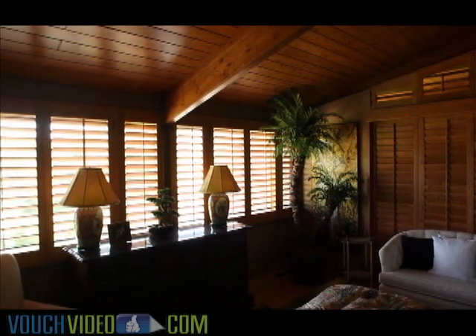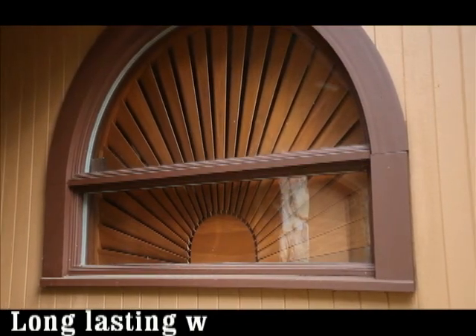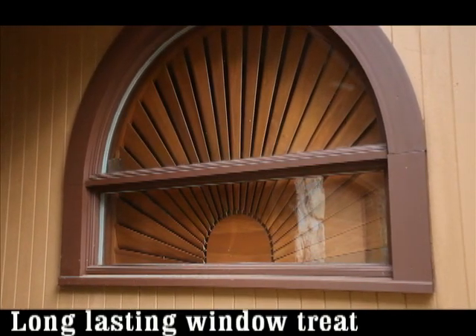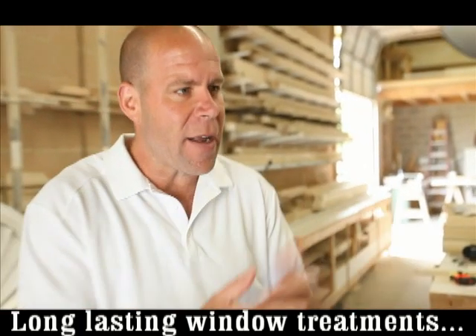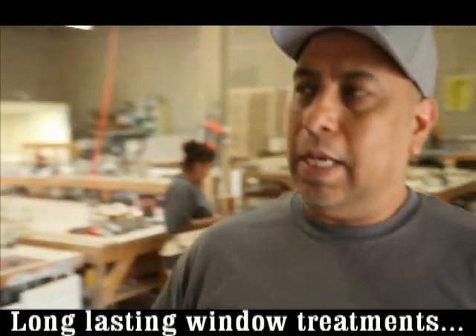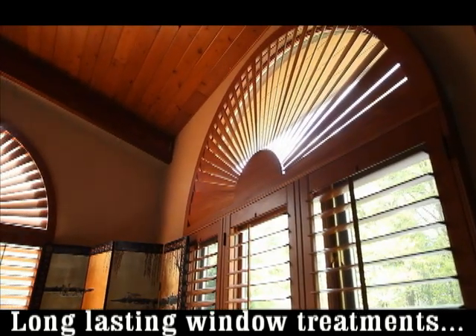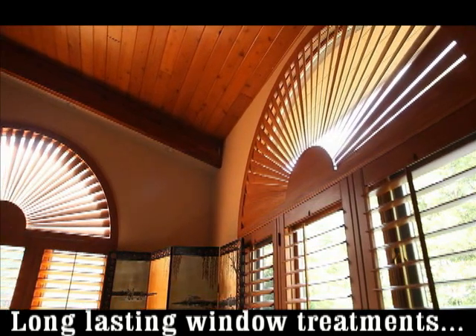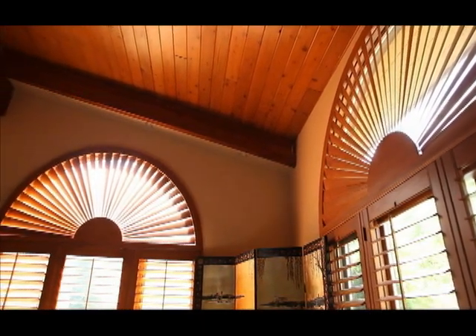They end up being sold with the home in many instances, adding tremendous value, because the last thing you want is to pay extra money for window treatments. Are you finding that as an investment behind getting professional shutters installed? Yes. Plantation shutters are an investment — they add value to your home if you ever sell, and they last forever.